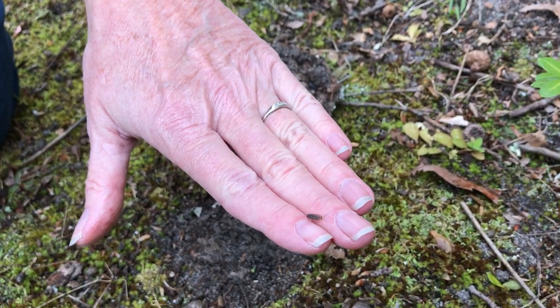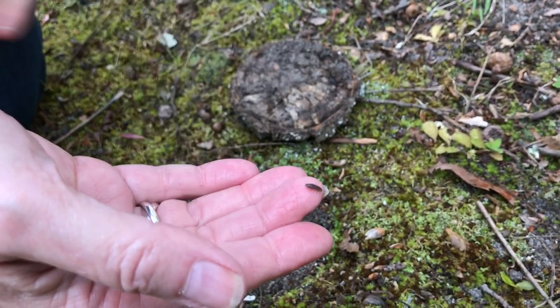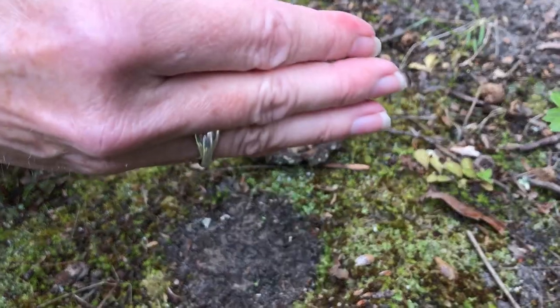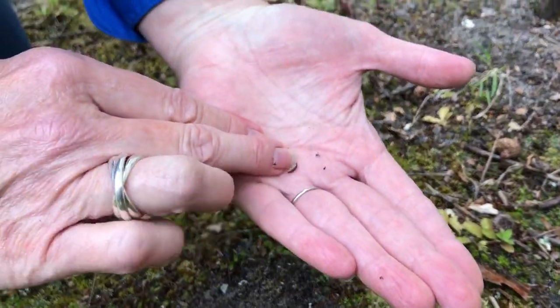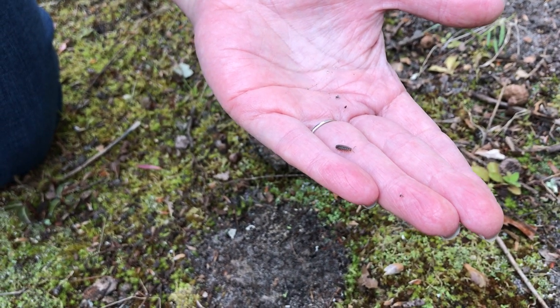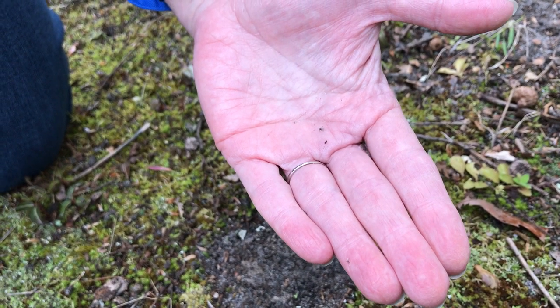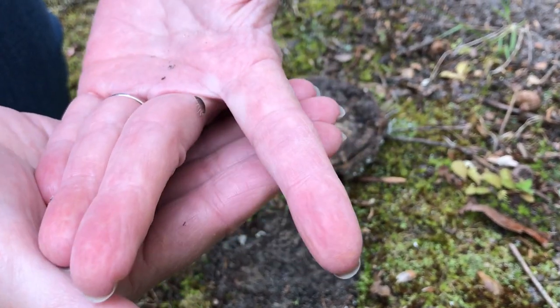And in fact, in the ocean there are giant isopods similar to this but much, much bigger. So you might find these underneath a log or a pile of leaves, and you don't have to go far to find them. I just looked right outside my back door in my garden, and there it is.